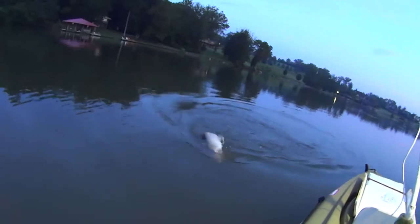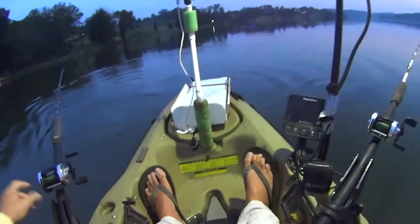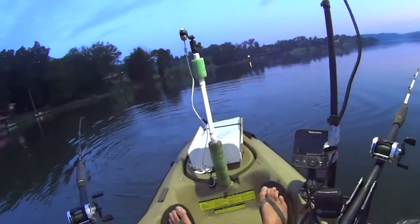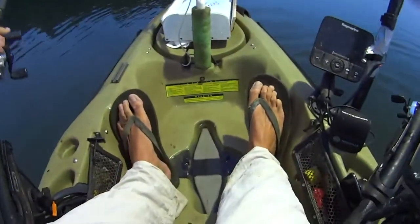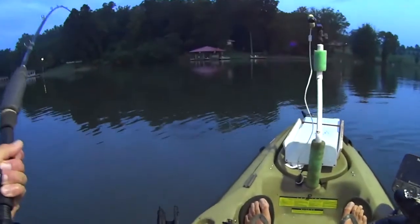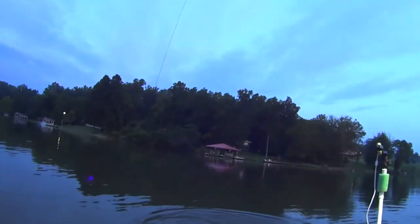That's another dink right there. Just another small one. Let's get rid of these dinks, guys. Get them unhooked and get my baits back down there, then we'll deal with this bigger one. Just going to do a quick release on that one because I want to get these baits back in the water. We've got some fish moving in here, so I want to release these small ones as quick as I can and get my baits down there soaking.